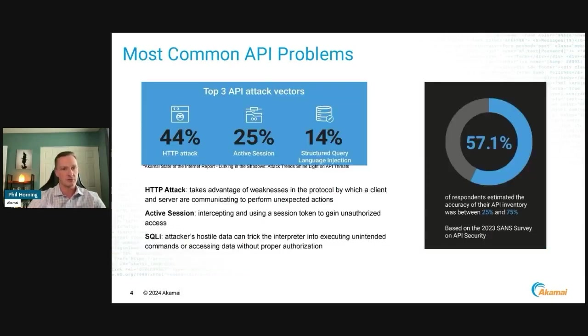We're seeing a lot of common problems happening. The top few problems around APIs: we're seeing HTTP-based attacks in which weaknesses in that API protocol are now being taken advantage of. There are now attackers being able to perform unexpected actions, taking advantage of active sessions and doing abuse into that session, and gaining access into authorized traffic to access sensitive data.